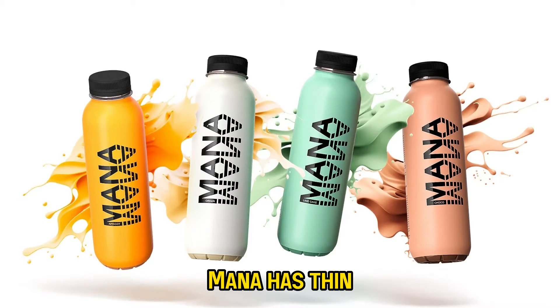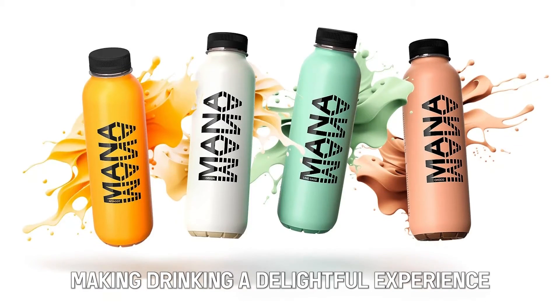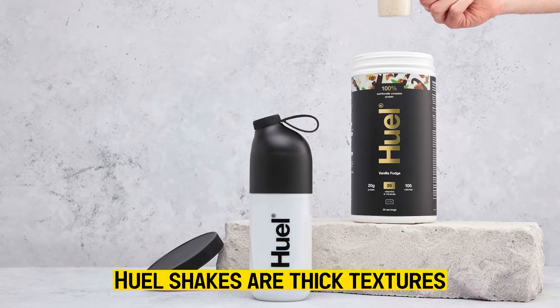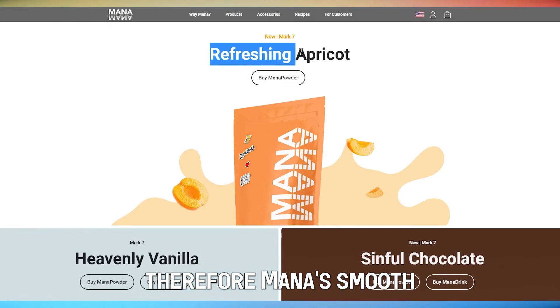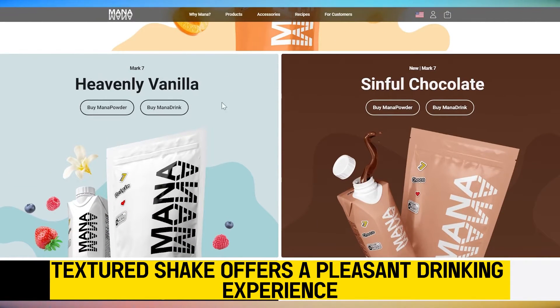Regarding texture, MANA has thin, smooth textured shakes, making drinking a delightful experience. On the other hand, Huel shakes are thick and have a slower flow, giving a coating sensation on the lips. Therefore, MANA's smooth textured shake offers a more pleasant drinking experience.